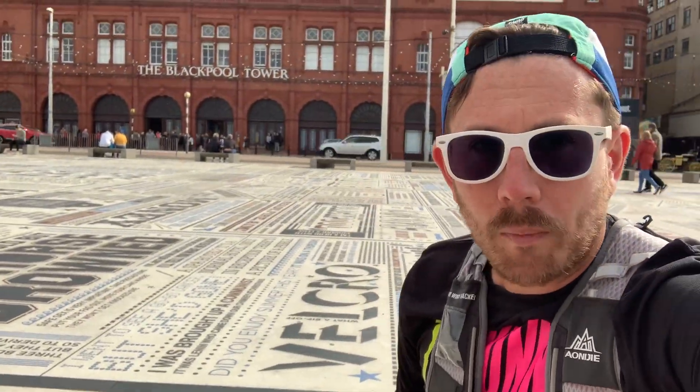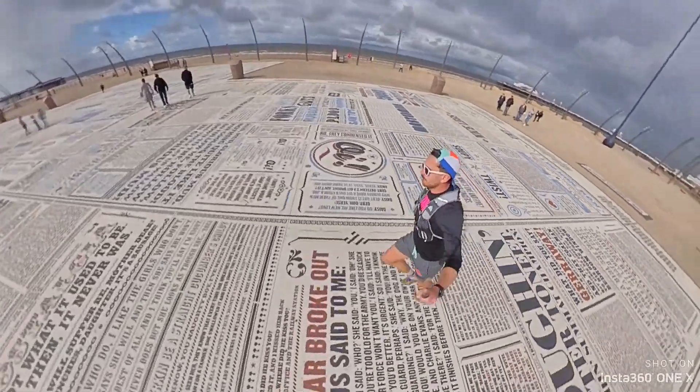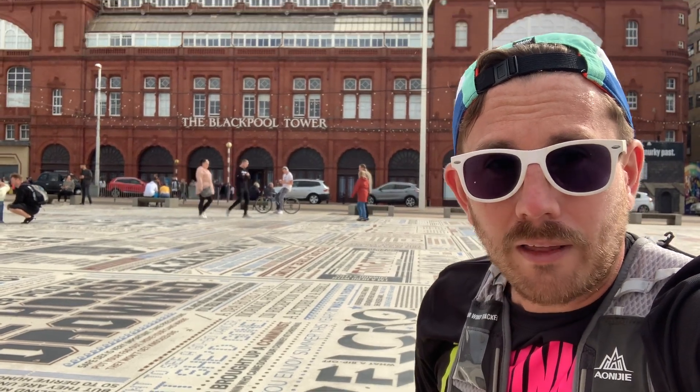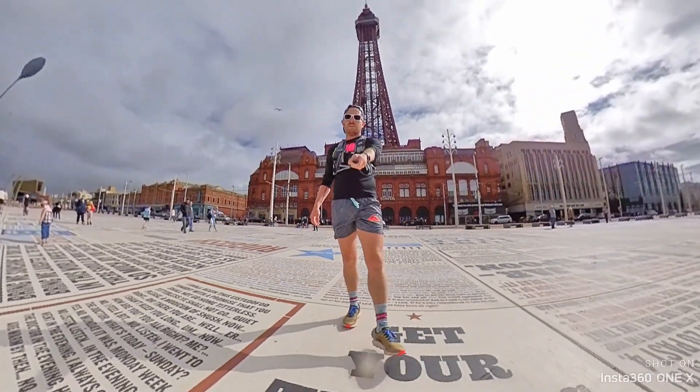I'm now at the Comedy Carpet, which is a floor mural that pays homage to 850 comedy legends. This is one of the largest pieces of art ever commissioned in the UK, and above that I'm at the Blackpool Tower.